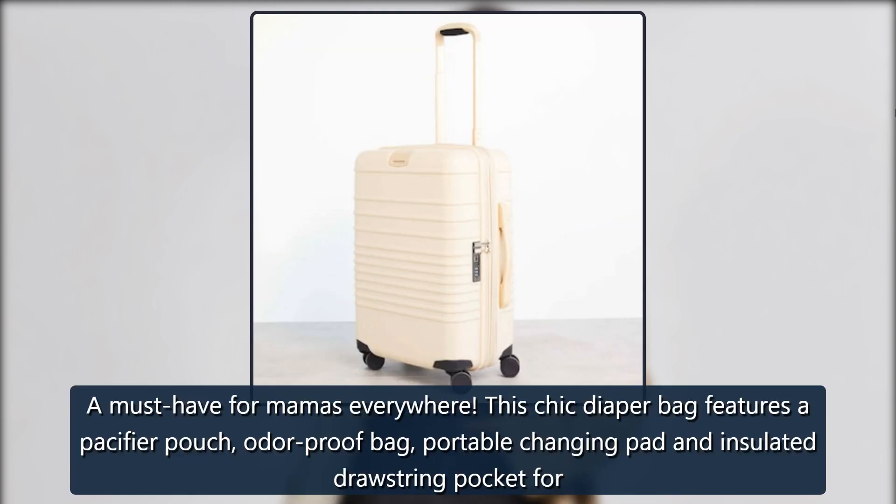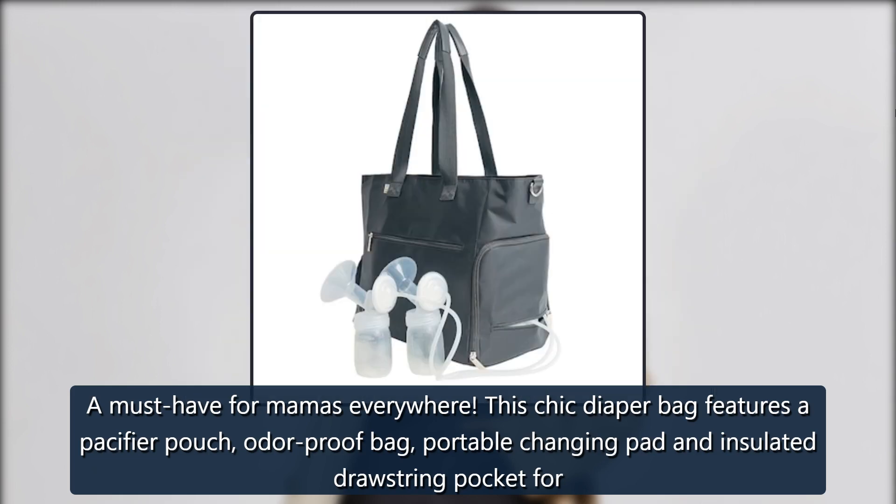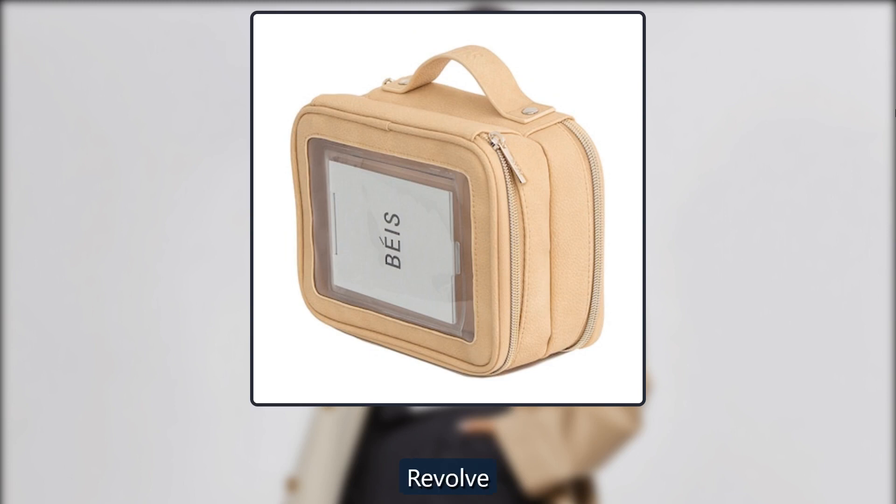Beis Diaper Bag. A must-have for mamas everywhere. This chic diaper bag features a pacifier pouch, odor-proof bag, portable changing pad and insulated drawstring pocket. $178 at Revolve and Beis.